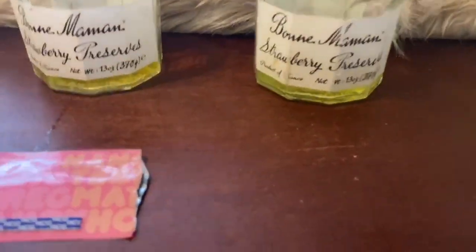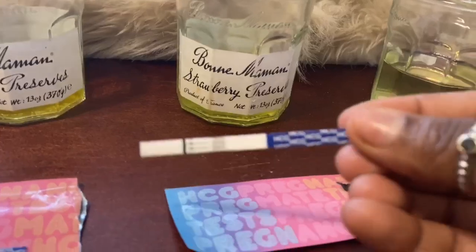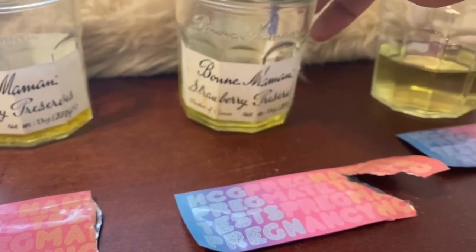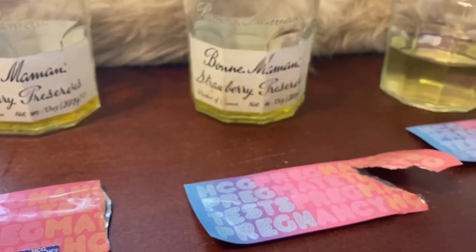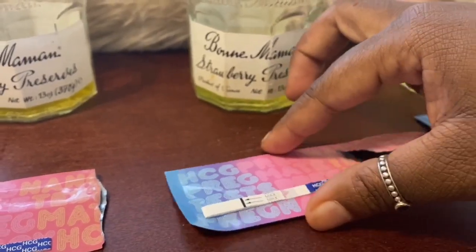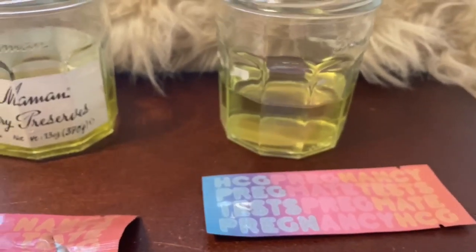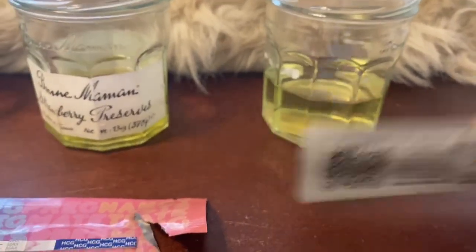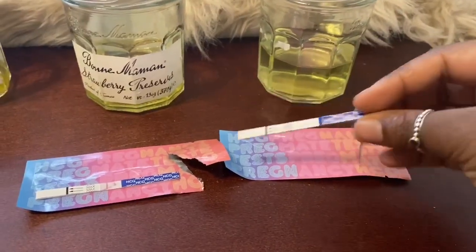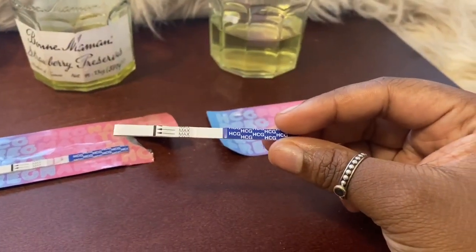The test is clear right now — that is going to run through. And then this right here is 20% water. I'm going to open it, and as you guys can see there's nothing on here right now.